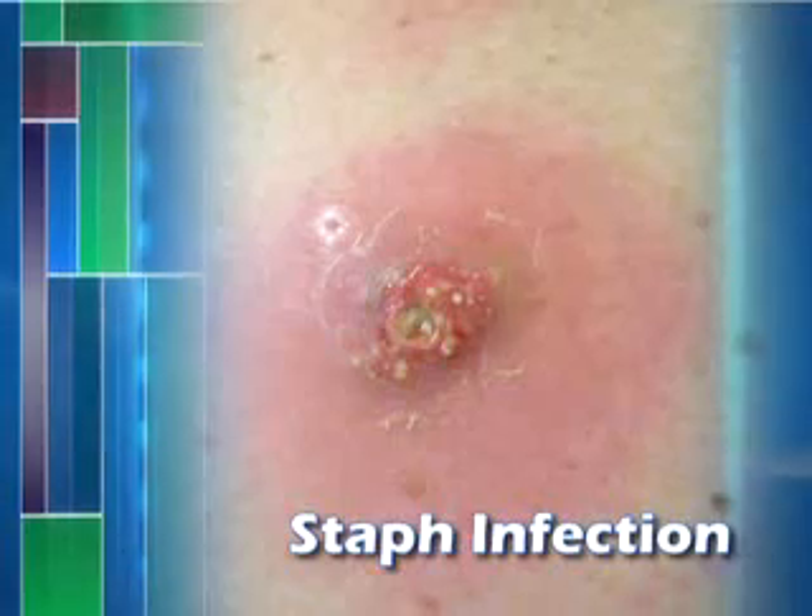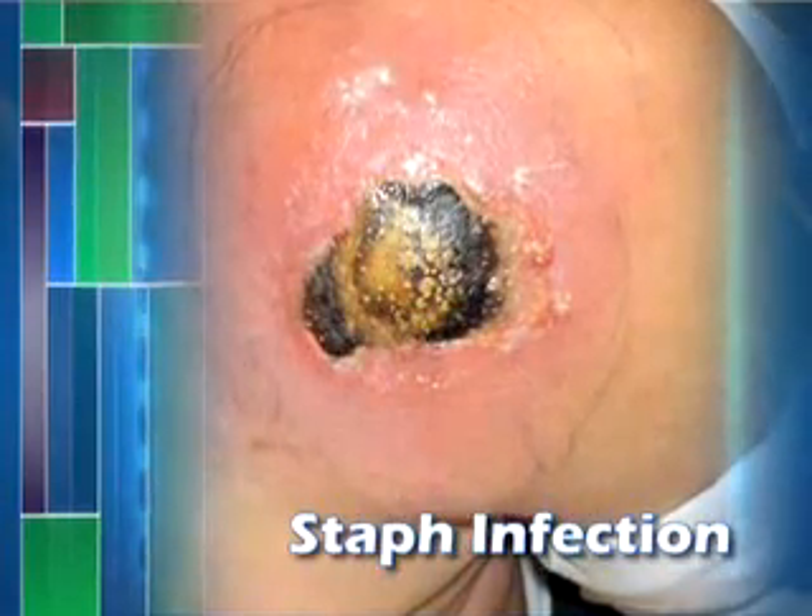Let's cover a very personal subject that needs to be addressed: staph infections and MRSA. Due to staph being highly contagious, it has the ability to spread to a whole team.